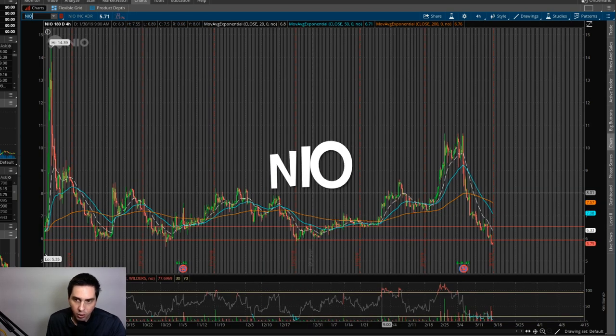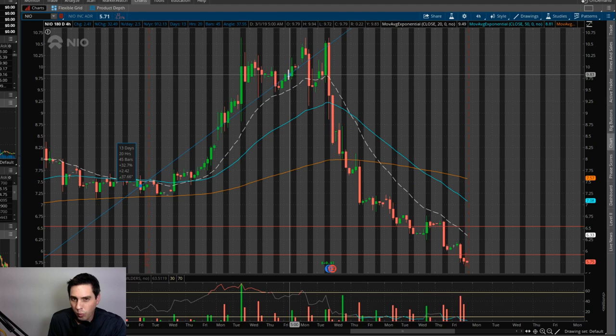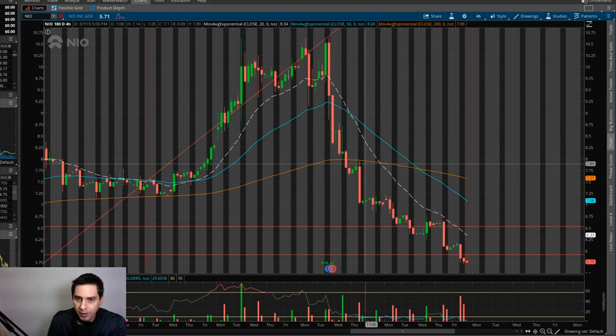All right, now we got NIO, and I made this video on the 14th of February. I got in right here on a nice little pullback, about at $7.43. I actually sold this stock right before the earnings because I didn't want to be in it — which was a really good call. I came out with a 38% increase for the swing trade. It's a good thing I got out because it just dumped after earnings on bad news. I'm actually watching it now because I'm probably going to have another entry point.